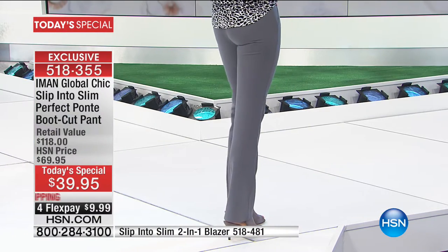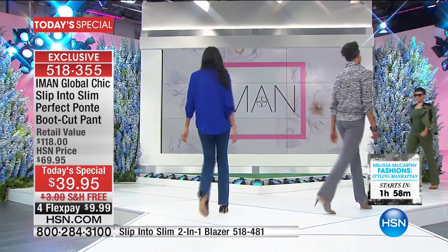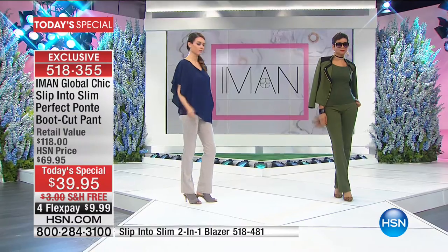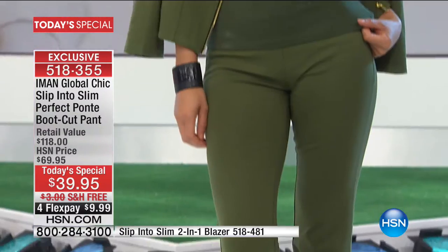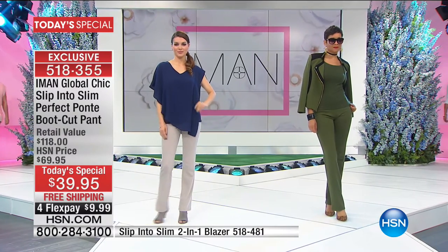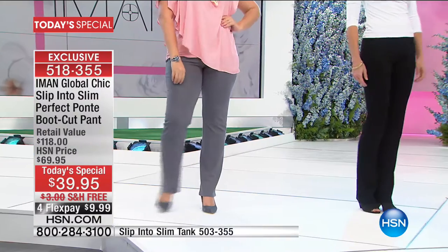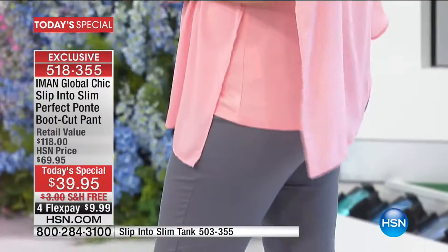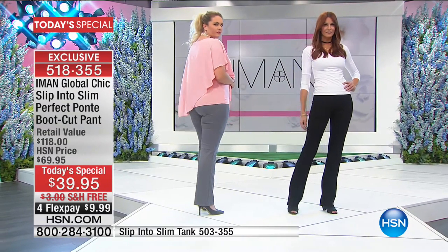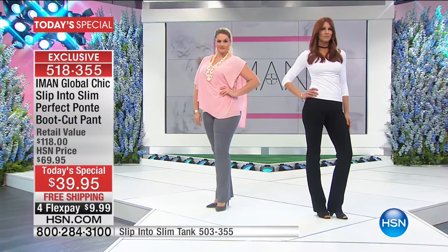This time we have beautiful colors — all neutrals, all seasonless and ageless — in three lengths. Do get your size; you do not have to go up or down. You cannot buy these anywhere but right here at HSN. We are celebrating our 10th anniversary of Global Chic. Today it's not $69.95, it's $39.95 with free shipping.